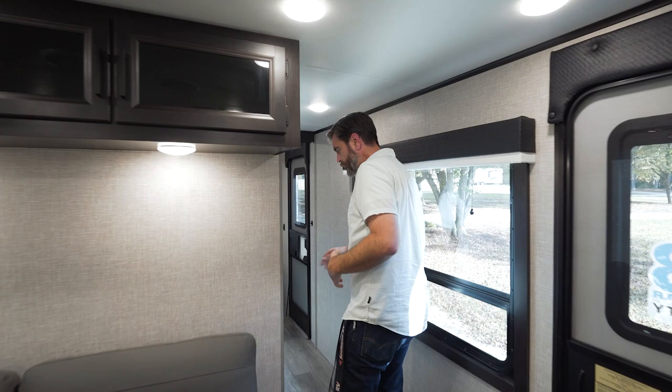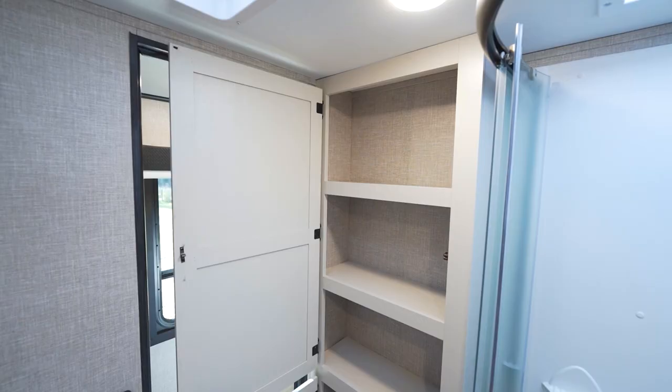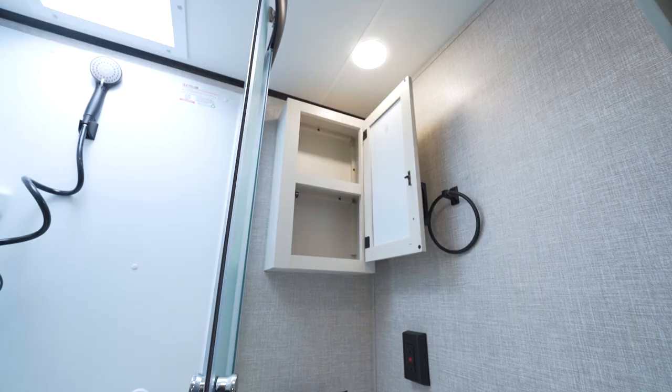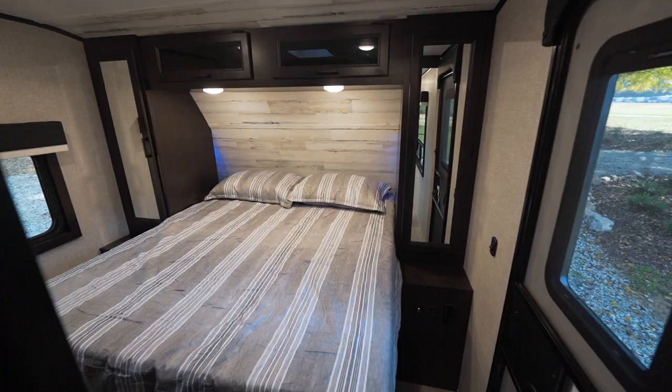As we head up towards the front, we'll pass our bathroom. The bathroom is pretty spacious for this style of travel trailer. There's a fair amount of storage immediately on the left when you walk in. We have a glass enclosure shower, a nice foot flush high toilet, and plenty of storage in the form of our medicine cabinet and down below.